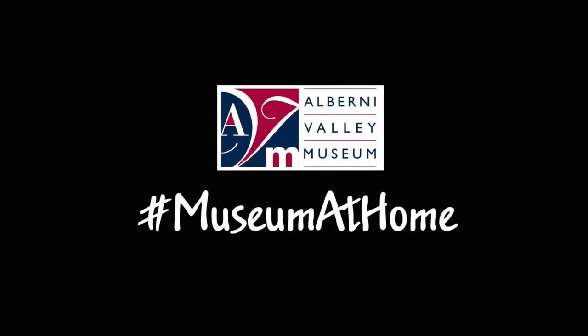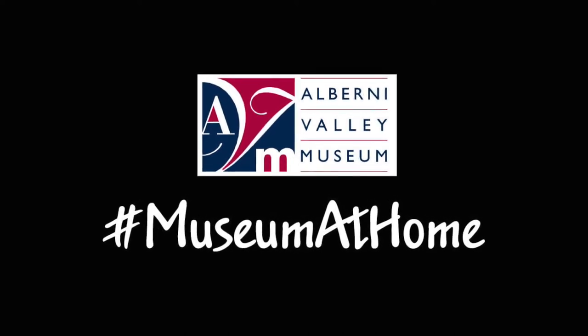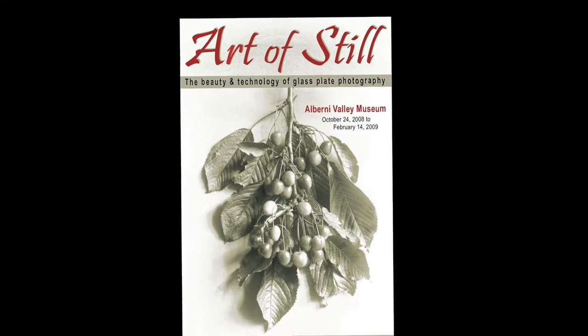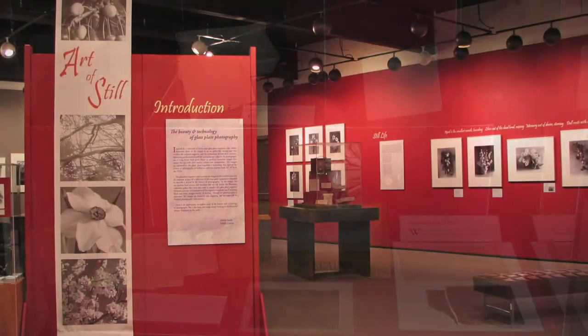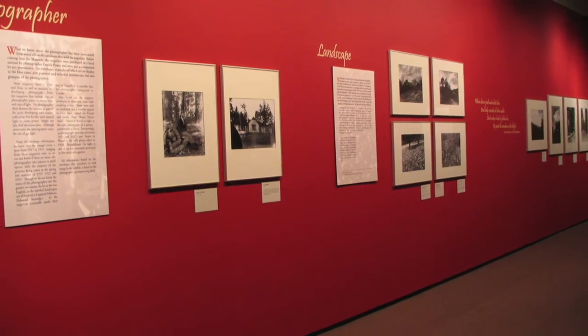Hello, this is Kirsten Smith, collections curator at the Alberni Valley Museum. This week on Museum at Home, we're revisiting a temporary exhibit called Art of Still. Inspired by a collection of 39 glass plate negatives, the gallery exhibit showcased 30 of the resulting photographic images, but today we're going to show you all of them.